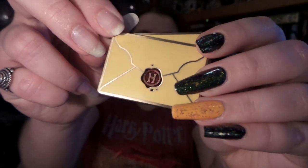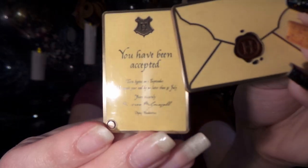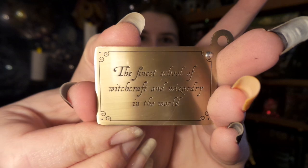We also get a letter to Hogwarts, which is so cool — it looks so cute and realistic, and it opens up. It says on the back: 'The finest school of witchcraft and wizardry in the world. You have been accepted. Term begins on the 1st of September. We await your owl by no later than the 31st of July. Yours sincerely, Minerva McGonagall, Deputy Headmistress.' Wonderful!